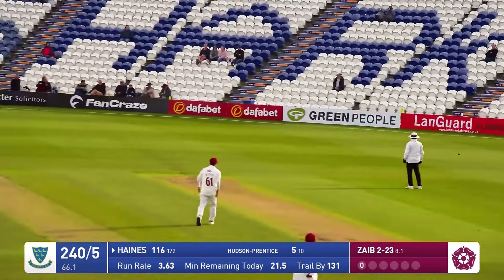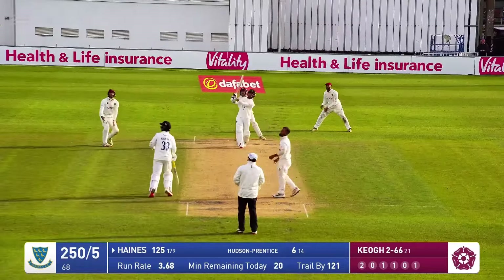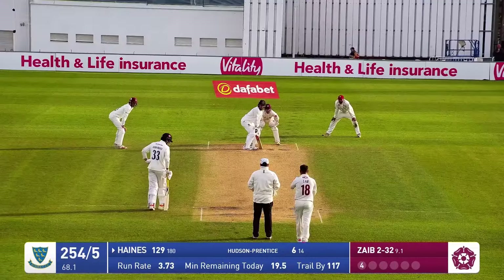Zane is in, bowls — Tom Haynes with a switch hit. In comes bowls, and Tom Haynes is down the wicket and clubs that away. That has gone all the way. They're only in the 69th over, so they've got plenty of time available if they want it.